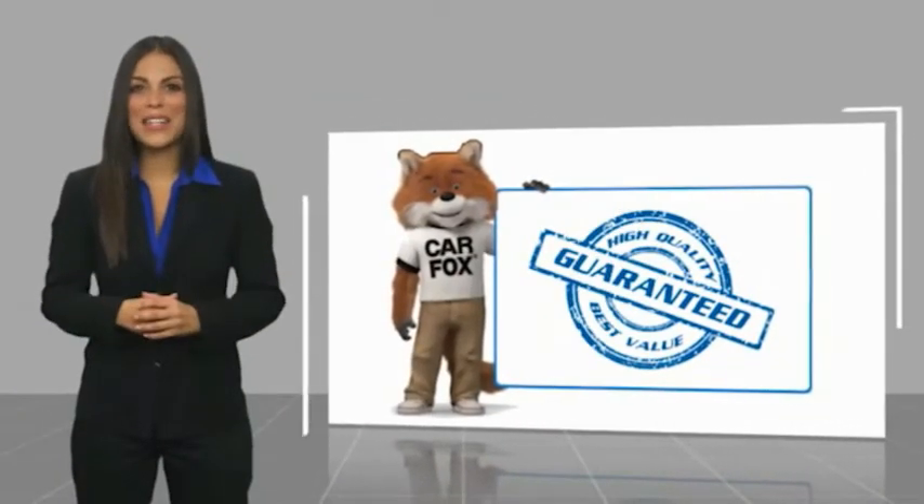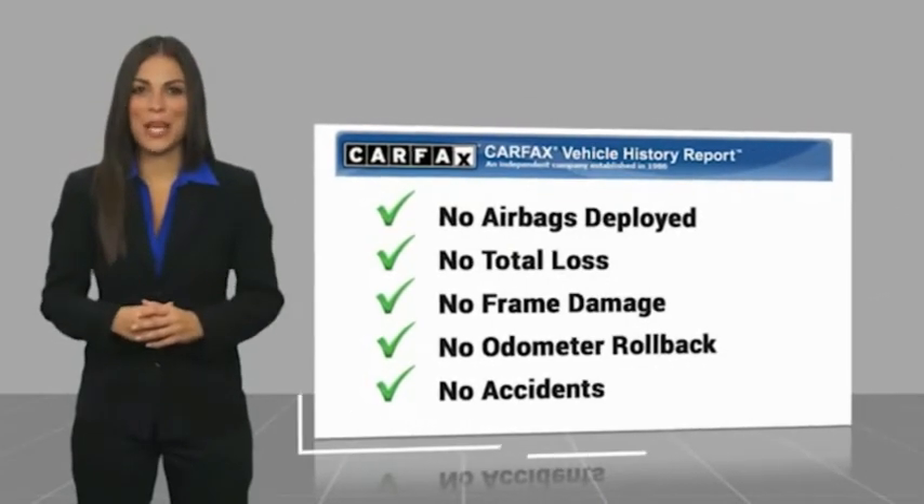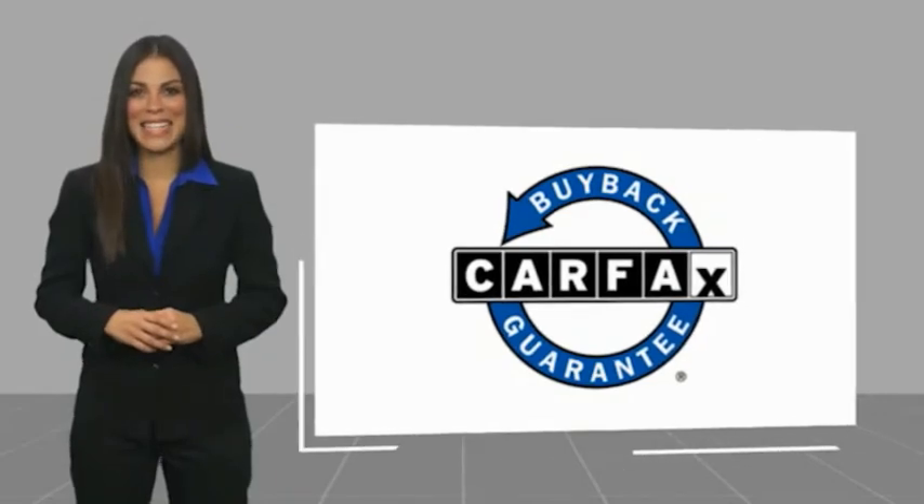Here's another high quality vehicle with a Carfax vehicle history report. Be sure to find a complimentary copy of this report online or contact the dealership. This vehicle qualifies for the Carfax Buy Back Guarantee. Take care.